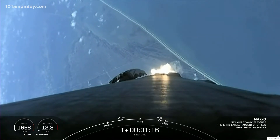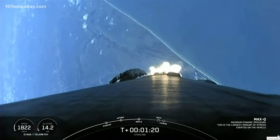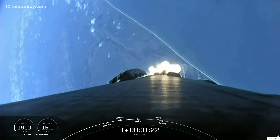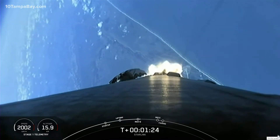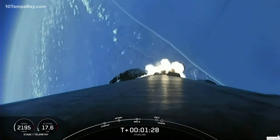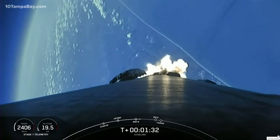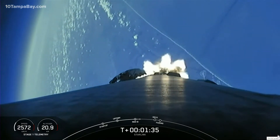MAX-Q. And there was MAX-Q. We are getting some great views of this daytime liftoff. In about a minute, we have three events happening in quick succession: first up is main engine cutoff, also known as MECO, followed by stage separation, and then second engine start one, also known as SES-1.